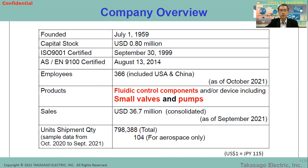We were certified by ISO 9001 in 1999 and AS9100 in 2014. Last year, the consolidated sales number, including China, was almost 37 million US dollars. We supplied almost a total of 800,000 units during last year, including around 100 units for the aerospace field — very few compared with the total.